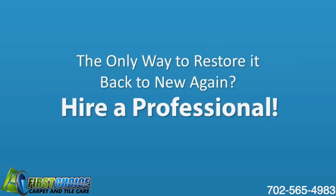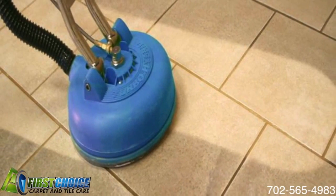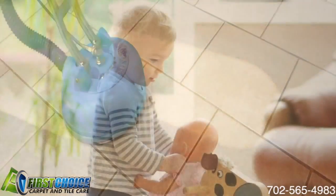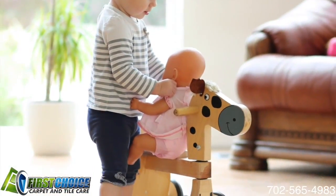The only way to restore your tile and grout back to new again is to hire a professional like us. Our years of experience combined with our innovative techniques and state-of-the-art equipment ensures we can eliminate any discoloration from your tile and grout, leaving your floor looking as good as the day it was installed.